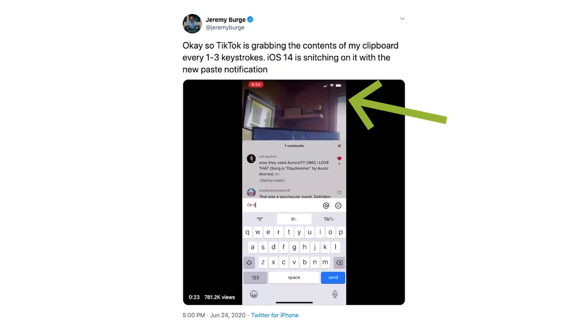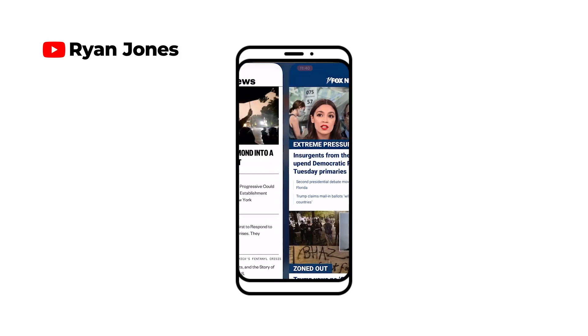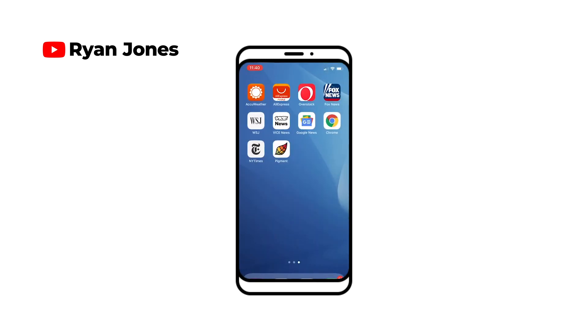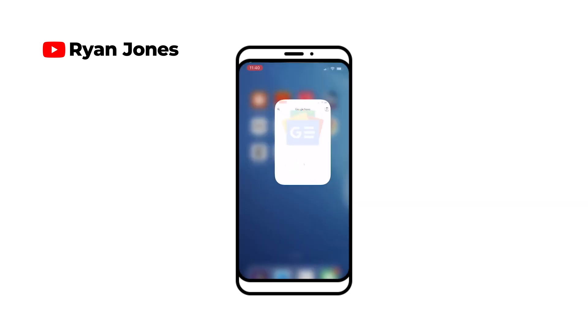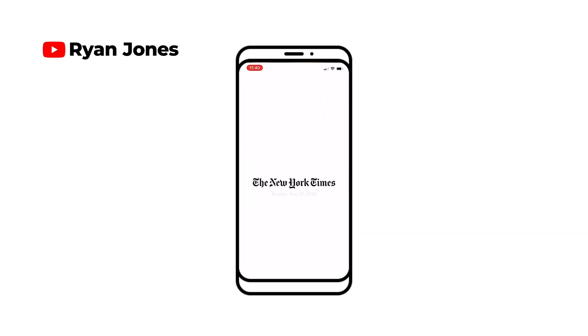A Twitter user found that TikTok was accessing the clipboard constantly. TikTok says this was an anti-spam feature and has promised to stop doing it. But it's not just TikTok — a lot of apps will immediately access the clipboard as soon as you launch them, for no clear reason. This includes everything from trusted news and weather apps to big games like PUBG.